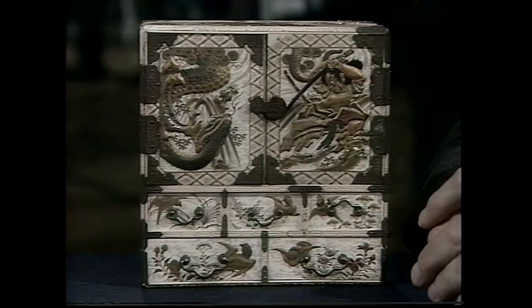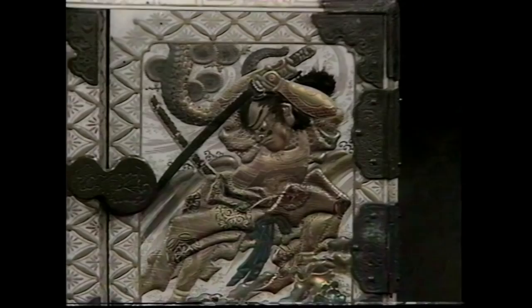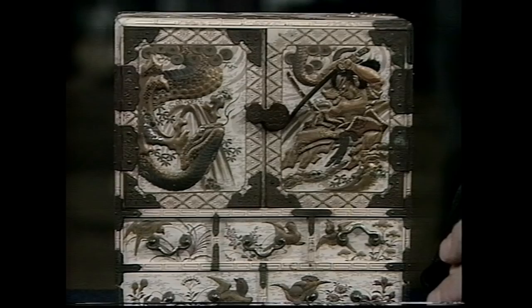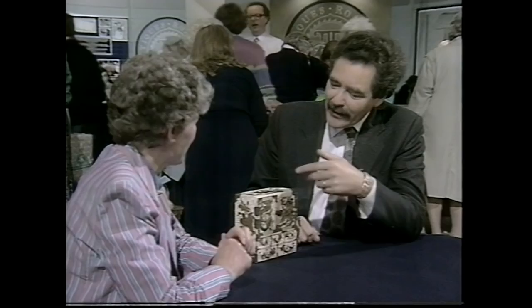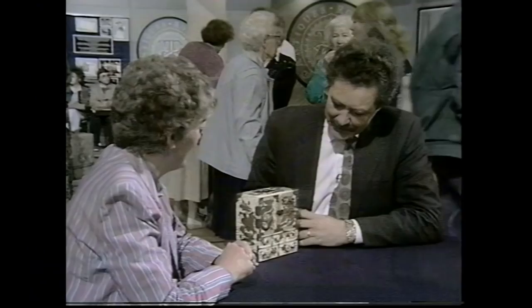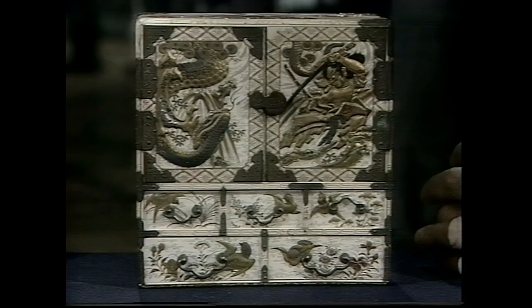My father picked it up at a local second-hand junk shop at Haling Island, where we were living 40 years ago. He paid about £10 for it and gave it to me. I used to keep my baby teeth in it. There's something ironic about keeping teeth in a cabinet made of ivory, which of course is actually a tooth anyway.